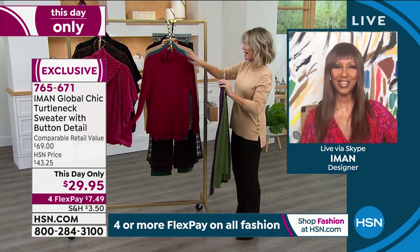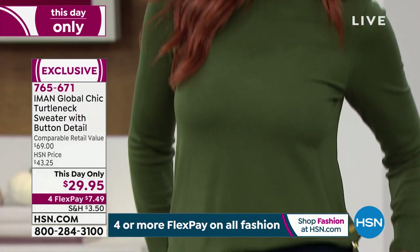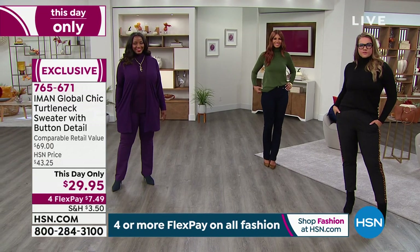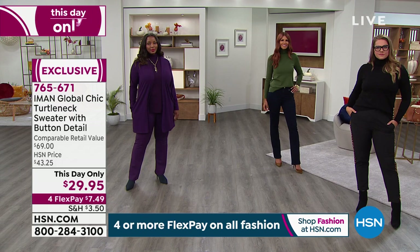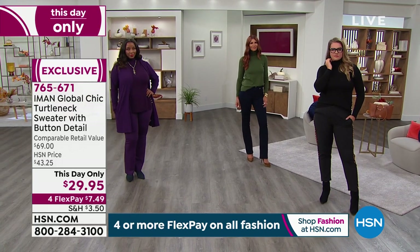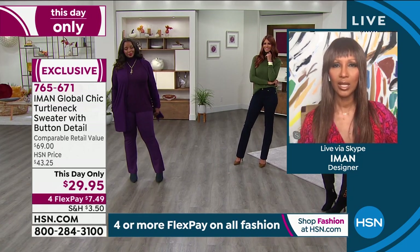I can't believe these prices. I hope they can take advantage of it. There is nothing more chic and more elegant than a turtleneck in the winter. I call it the t-shirt of fall — it goes literally with everything, with the bootcut pant that's coming up, which I can't believe the price on that, and of course with denims. You can also tuck it under skirts.